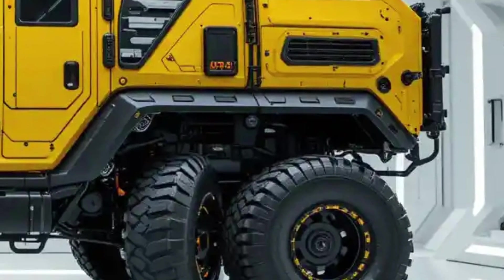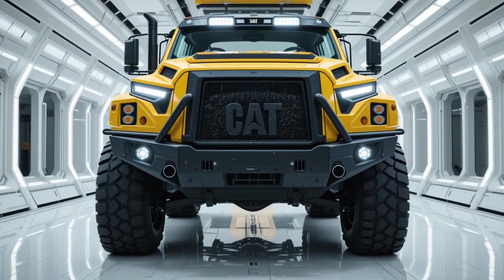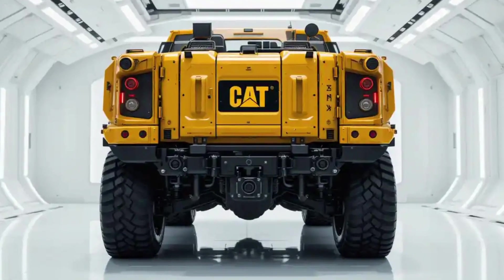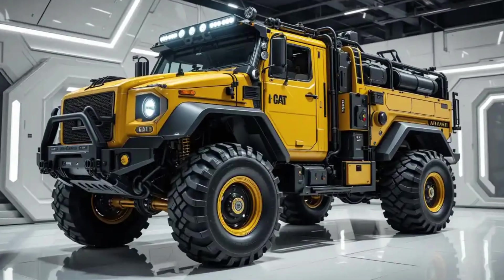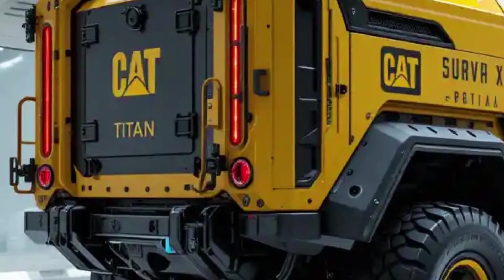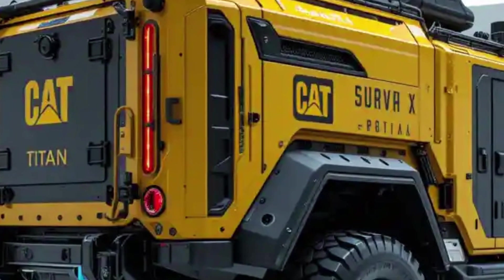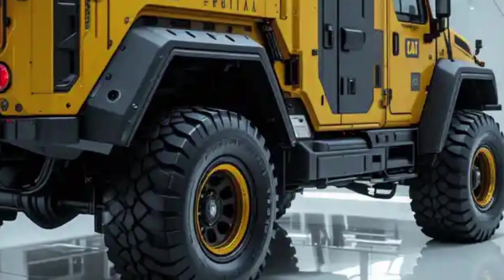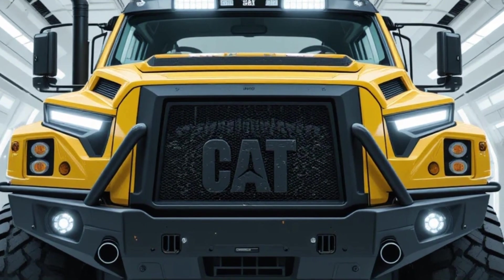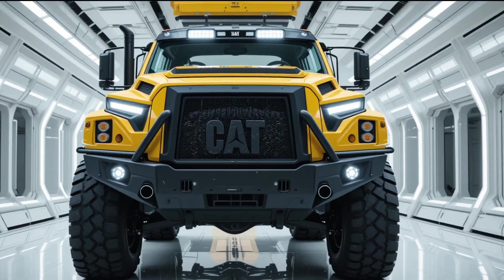The Titan X may be sitting in a clean, white, futuristic showroom, but nothing about it feels contained. It's the beast in the cage — waiting, watching, ready to be unleashed. This isn't a luxury SUV. This isn't even a vehicle anymore. It's a mobile bunker, a digital war room, and a survival tool all rolled into one armored rig. The 2026 Caterpillar Titan X Survival Rig — it doesn't just drive through the end of the world. It owns it.